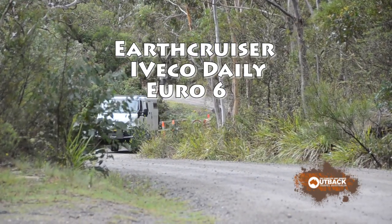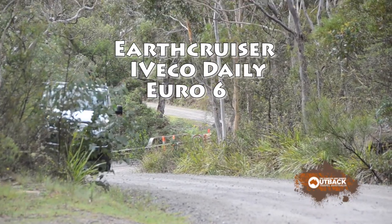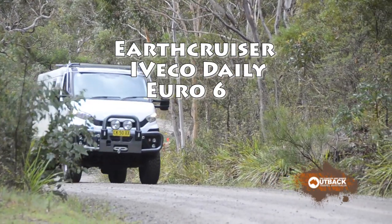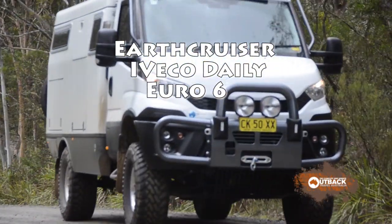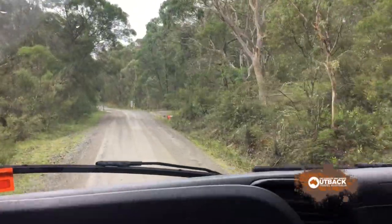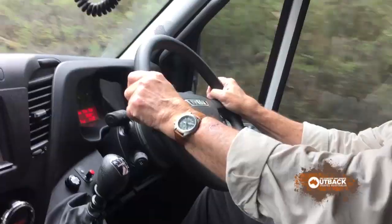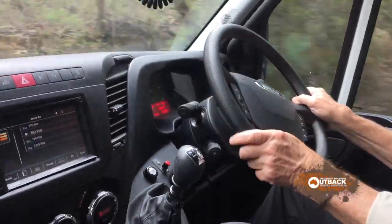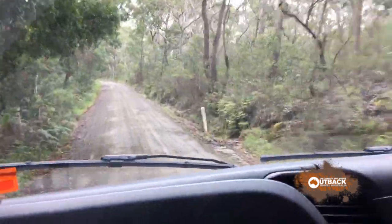The EarthCruiser handles very well on bitumen and dirt surfaces and the ride quality is quite good for this class of vehicle. And off-road ability is almost unbelievable as you'll see from the following footage.